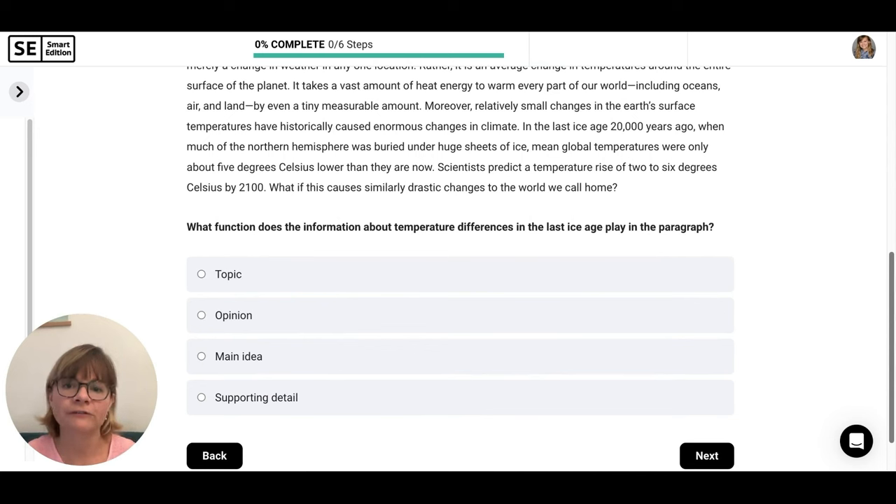What function does the information about temperature differences in the last Ice Age play in the paragraph? 'Is it the topic?' — No, the topic is very general global temperature change, not the last Ice Age 20,000 years ago. 'Is it an opinion?' — No, this is historical or scientific fact. 'Is it the main idea?' — No, the main idea is small temperature change with big effect. 'Is it a supporting detail?' — We see 20,000 years ago as a date and five degrees Celsius as a statistic. Those are clues we might have a supporting detail — very specific, and that's what makes a supporting detail.